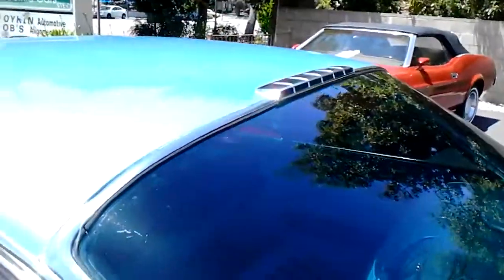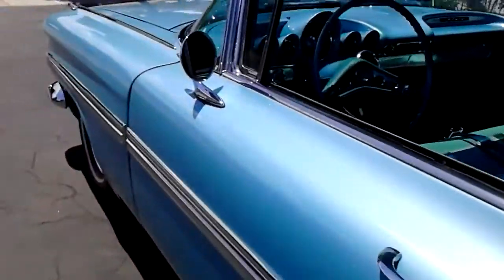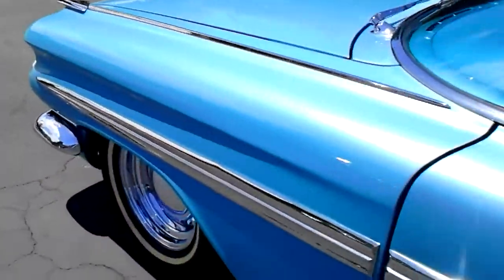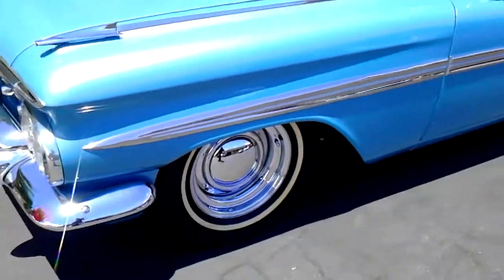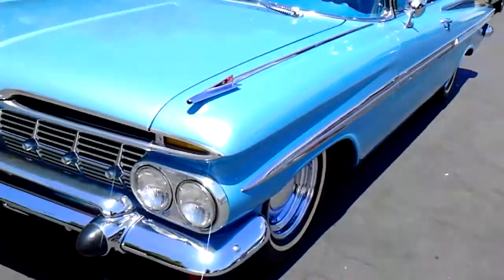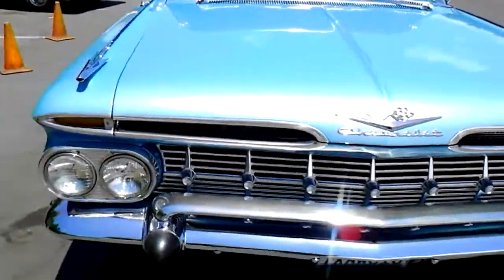Of course the Impala has that roof vent specific to the Impala. Big car — this one's slightly lowered. It's got a real cool look to it, just lowered with springs. It's not hydraulics or anything like that, or air ride.